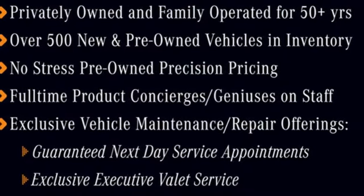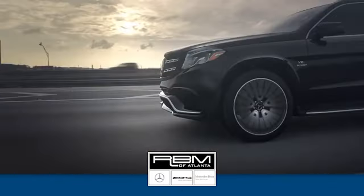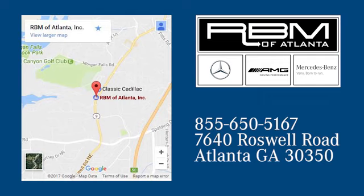Hurry in today and see it for yourself. At RVM of Atlanta in Sandy Springs, we have the best selection of new and top quality pre-owned vehicles to choose from. We are conveniently located at 7640 Roswell Road in Atlanta.